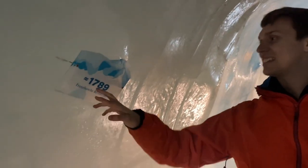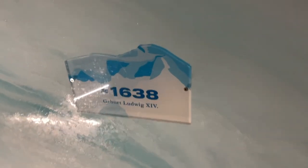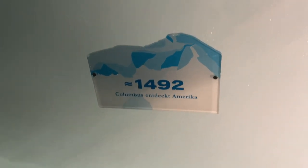As you keep going deeper into the ice — 1789 for the French Revolution — and it goes down further. This is the birth of Ludwig the 14th. This is 1492, Columbus discovering the Americas. This is crazy.